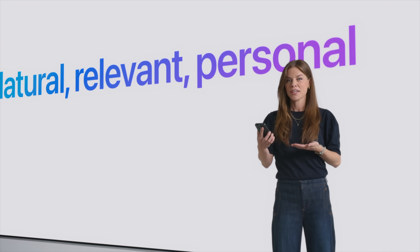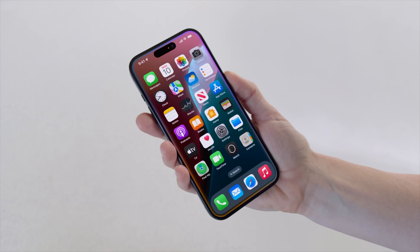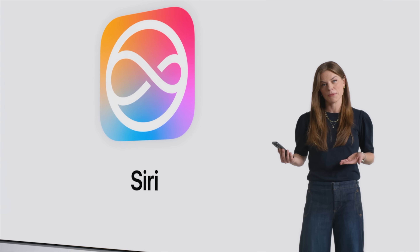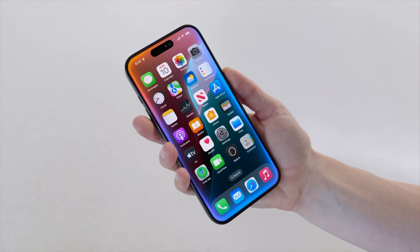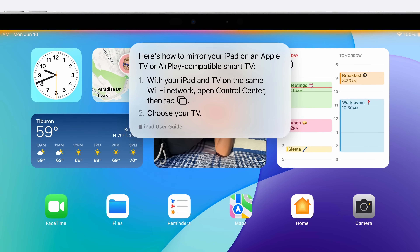Siri is also getting smarter with Apple Intelligence. You can have Siri understand context from request to request, it can have a more conversational tone, and if you fumble over your words you can correct yourself and Siri will still understand your request. You can type to Siri if you don't want to talk, and there's a whole new Siri interface with glowing edges on the screen when activated. Siri can answer questions about the iPhone, iPad, or Mac, basically like having an Apple support person available at any time.